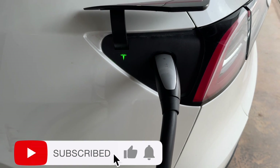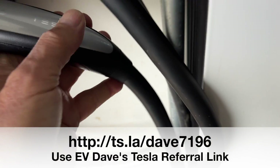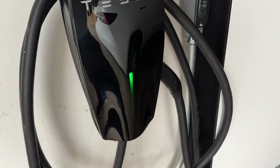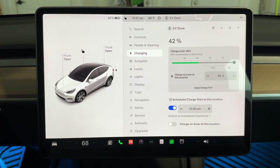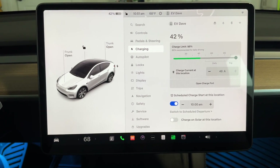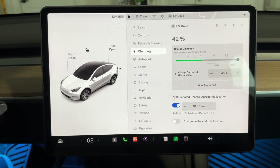Hello and good morning! Today we're in Big Al — Big Al is my wife's Model Y. We've got a bunch of messing around to do today. She got home from Nashville yesterday, and we just started charging at 10 a.m. on the solar.